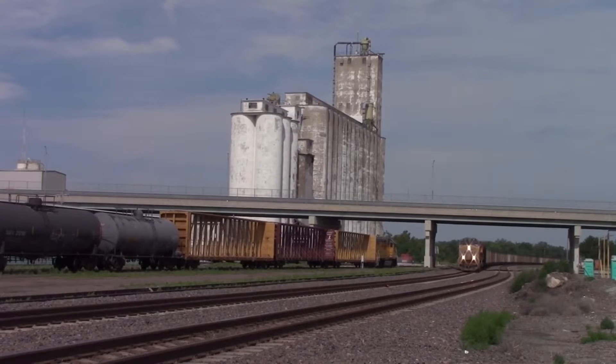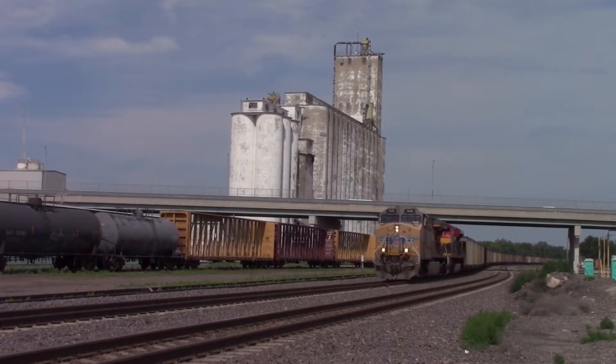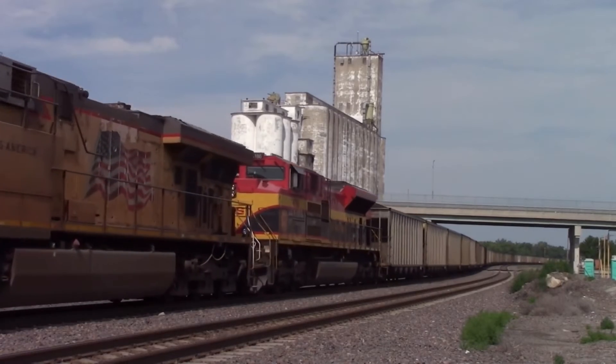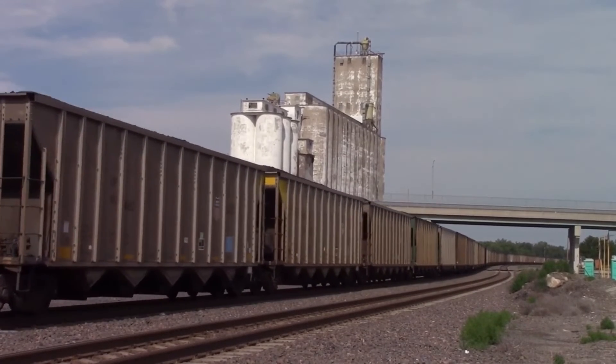The locos are 73 feet 2 inches long, 10 feet 3 inches wide, and 15 feet 5 inches tall. They weigh in at 426,000 pounds and have a top speed of 70 miles per hour. They output 4,400 horsepower from a 4-stroke, 12-cylinder GEVO-12 prime mover, and hold 5,000 gallons of fuel.